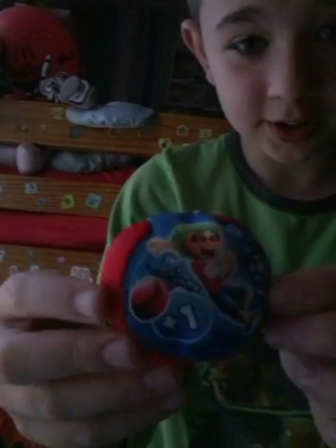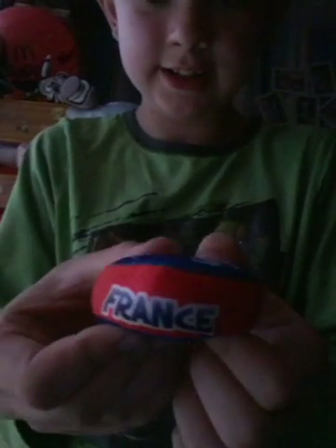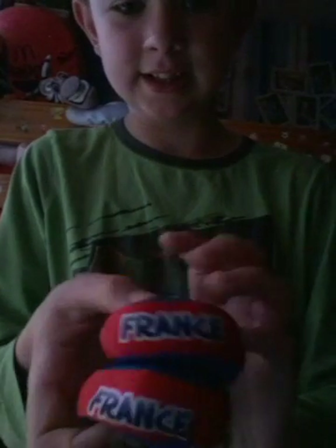Number one: France! Whoops — I've got two Frances. This one is my brother's.